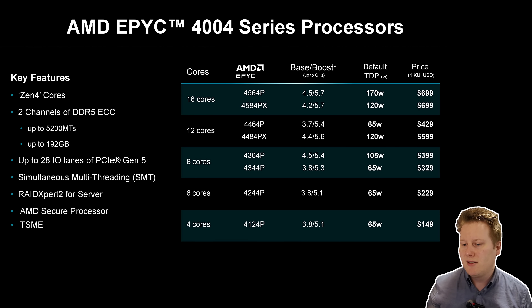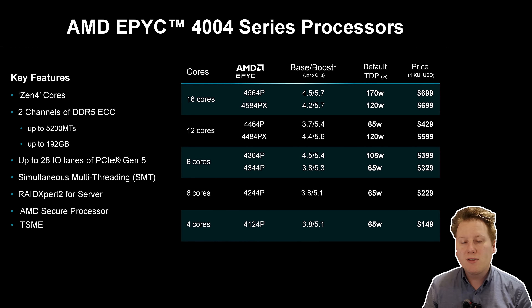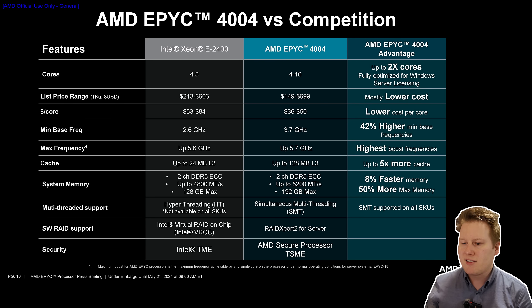AMD is also including tray prices in the spec chart. The top 16-core versions are $699, including the 3D V-Cache variants. The 12-core version comes in at 65W or 120W — the 65W is the power-efficient version at $429, while the V-Cache variant at 120W is $600. Going all the way down to $149 for the 4-core version. All support simultaneous multithreading — 4-core/8-thread up to 16-core/32-thread — and features like RAID Expert 2, a secure processor, and memory encryption.